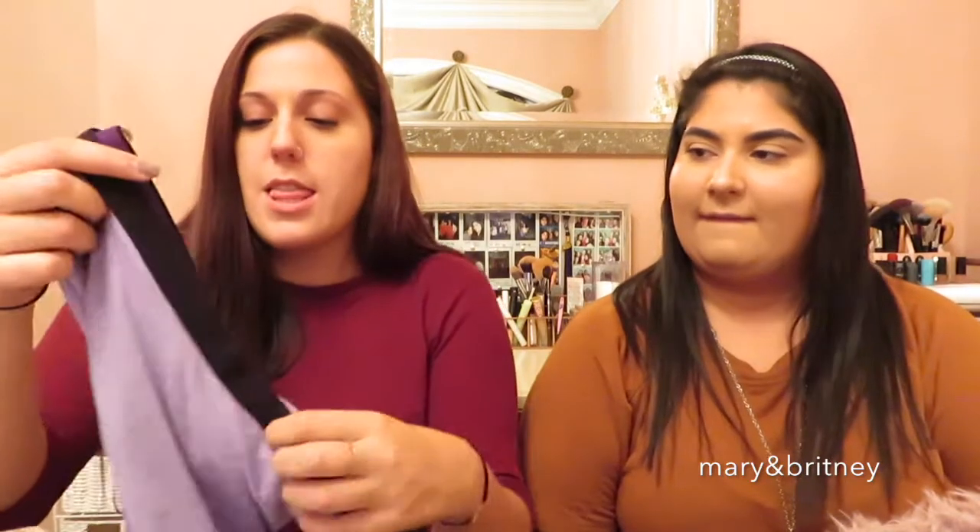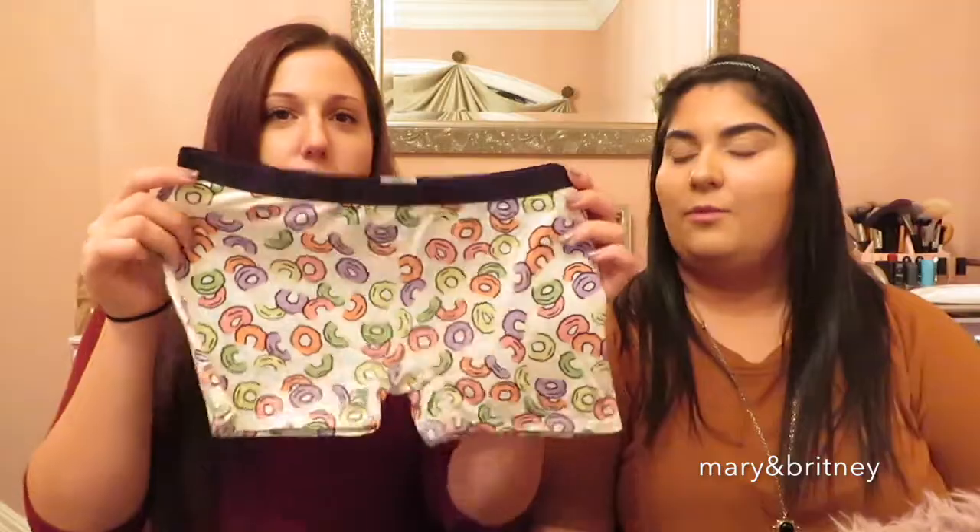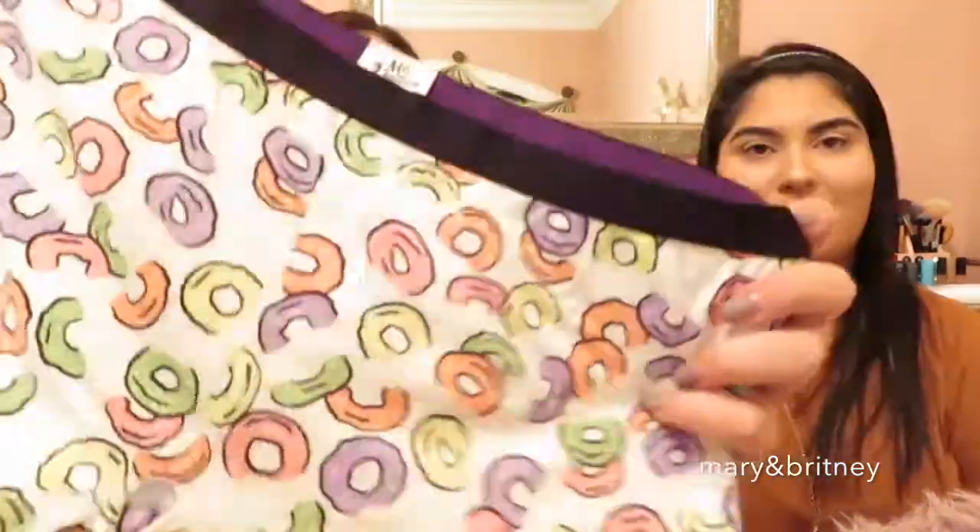I'm obsessed with MeUndies — I didn't know I would love them so much. Their customer service is really great. I bought these little boy shorts because I wear them to bed. I got purple ones — they're super cute and so comfortable. And I just got their new Fruit Loops and cereal print — you can see the milk design. They're perfect for bed, they're so comfortable. MeUndies, sponsor me!